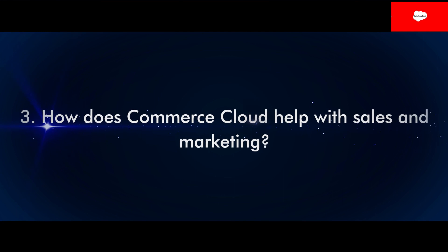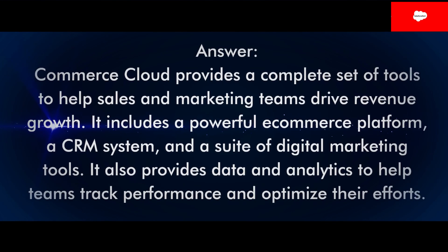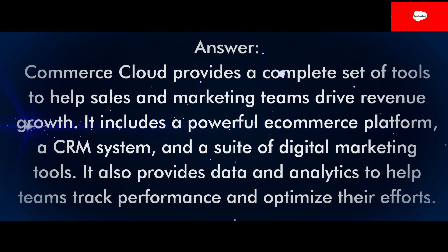Question 3: How does Commerce Cloud help with sales and marketing? Answer: Commerce Cloud provides a complete set of tools to help sales and marketing teams drive revenue growth. It includes a powerful e-commerce platform, a CRM system, and a suite of digital marketing tools. It also provides data and analytics to help teams track performance and optimize their efforts.